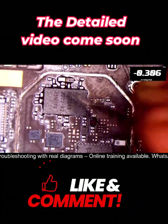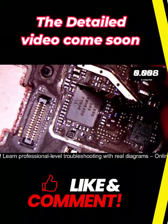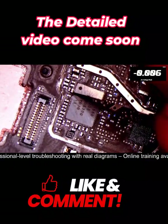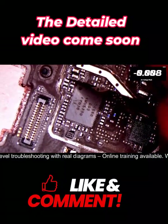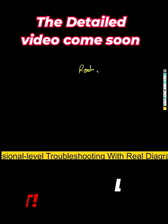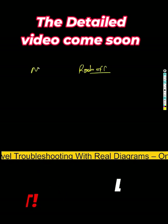On this side we also get 1.8V. But on the other voltage lines: no voltage, no voltage, no voltage, no voltage, no voltage. Radio is off - basically a no service condition.